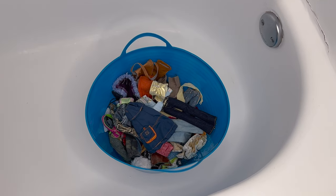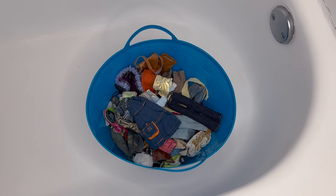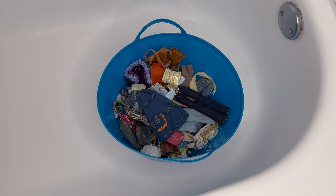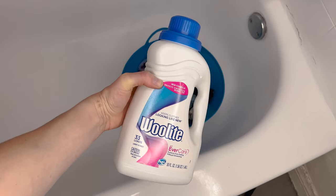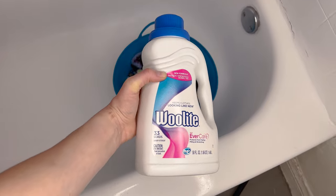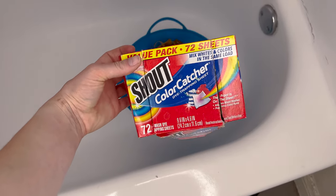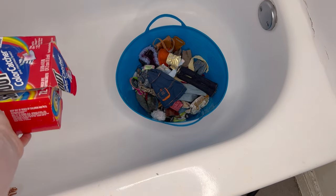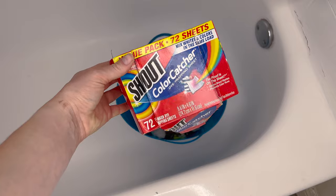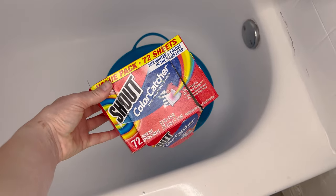Now we are in the bathroom and we're going to get into the doll laundry. I like to use a bucket from the dollar store or a big tub. I like using Woolite as a detergent because it's gentle, but another gentle detergent would be fine. I also like using half a color catcher sheet — you only need about half because this is not a lot of clothes compared to laundry for people. This can keep the colors from blending together. You don't have to do this, but I like to.